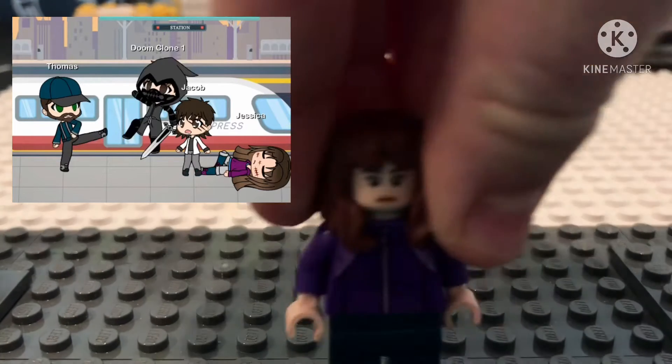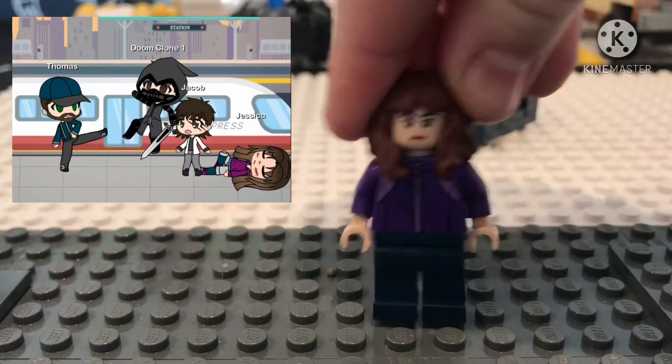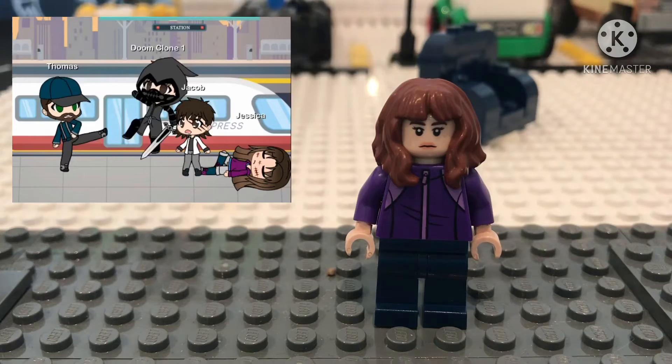I made Jessica. I made her in Lego. This is what she looks like compared to actual Jessica from The Nanny.